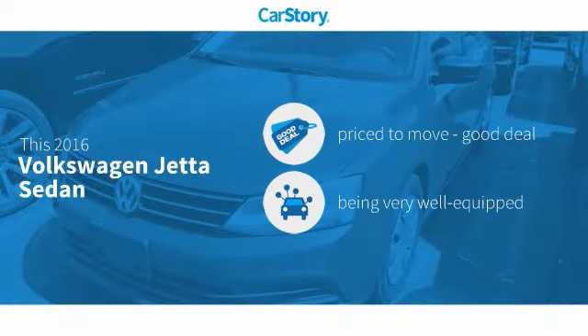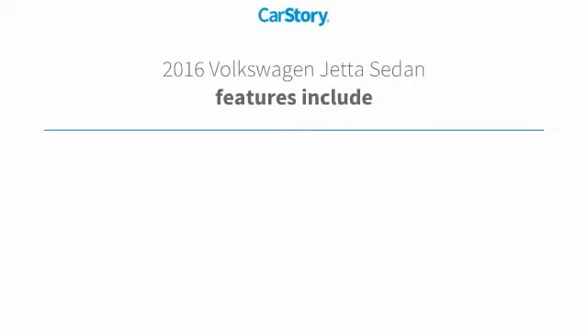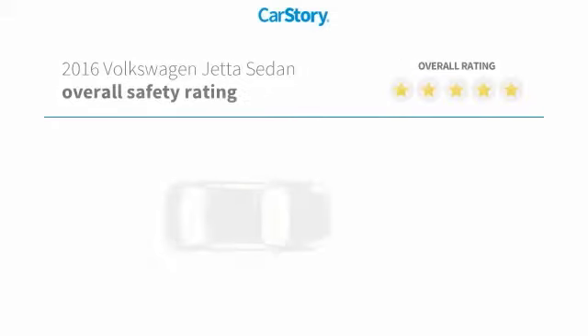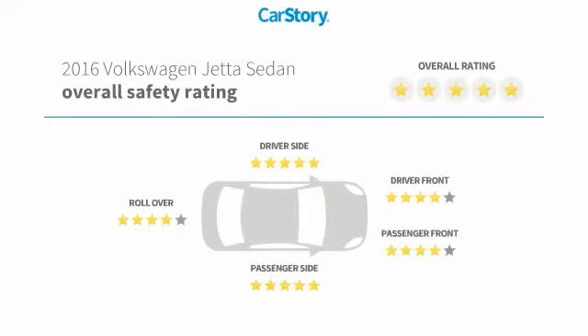Car Story Research indicates this vehicle as being priced below the average market price. Loaded with features, including keyless entry, keyless ignition, tail assist system, MP3, hands-free Bluetooth integration, and has been listed as an IIHS Top Safety Pick with these ratings.